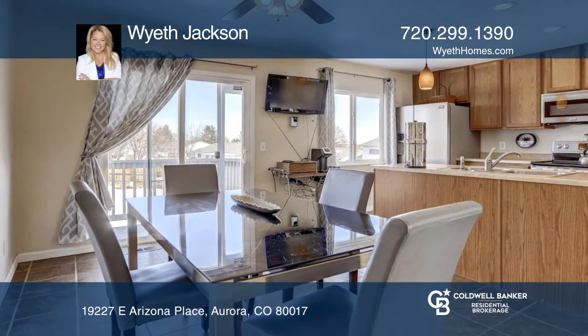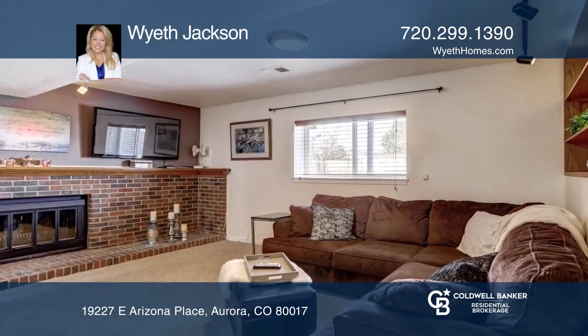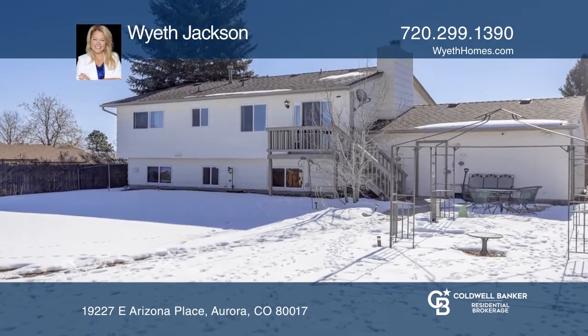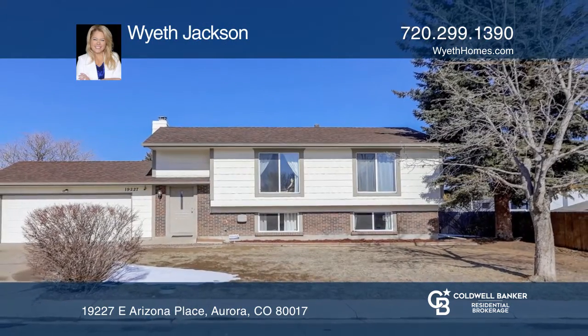The big yard has both a deck and patio with gazebo. Sellers are including wall-mounted TVs, furniture, and yard tools with the home. This is a special opportunity. Check out this property for yourself by scheduling a tour with Wyeth Jackson.